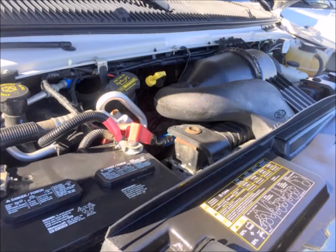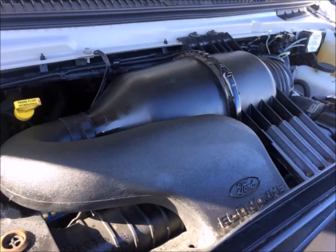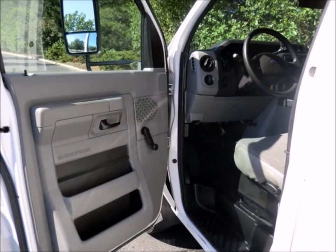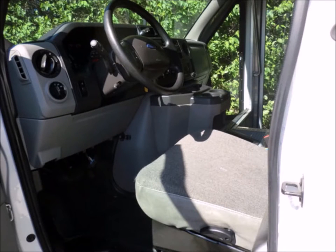It has a 5.4L V8 Triton gas engine and 5-speed automatic transmission with overdrive. This engine is well known for its exceptional power and reliability. All mechanical functions are in excellent working condition and all fluids have been checked and changed as needed. Anti-lock brakes. The automatic transmission shifts smoothly and the drivetrain feels like new.